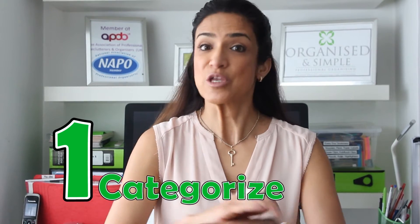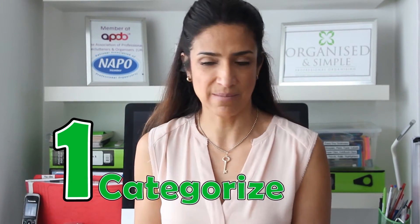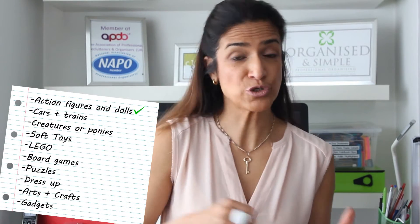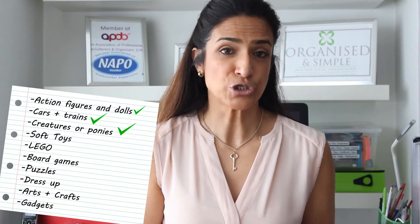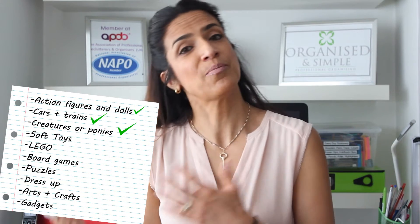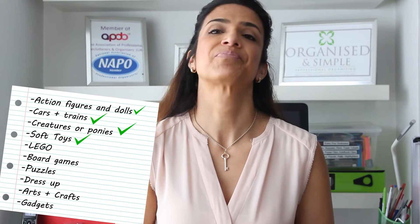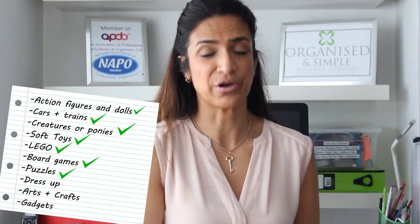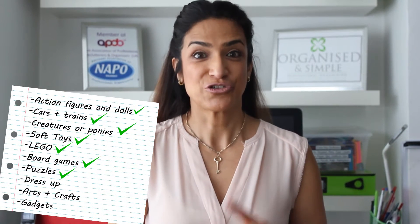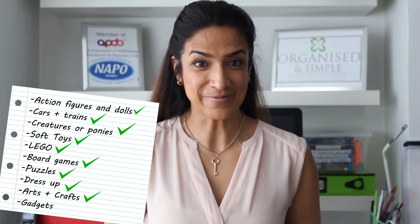First, start by sorting your toys into common categories or themes. From all the projects I've dealt with, I see these common themes in toys: action figures for boys or dolls for girls, cars and trains, creatures for boys or ponies for girls, soft toys, Legos, board games, and puzzles. Don't forget there's also dress up, arts and crafts, and gadgets.